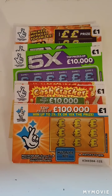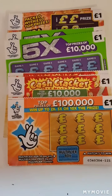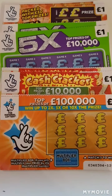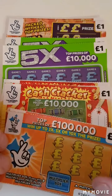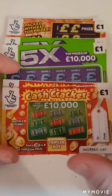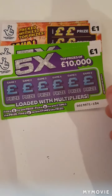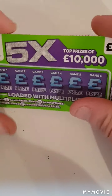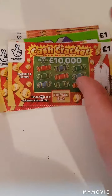Hi there guys, it's Mr. A Scratch here. Today we have three of each one pound scratch card. These are all the one pound scratch cards they had in the shop. We have the orange one, the cash cracker, the green 5x, and the win 50s.